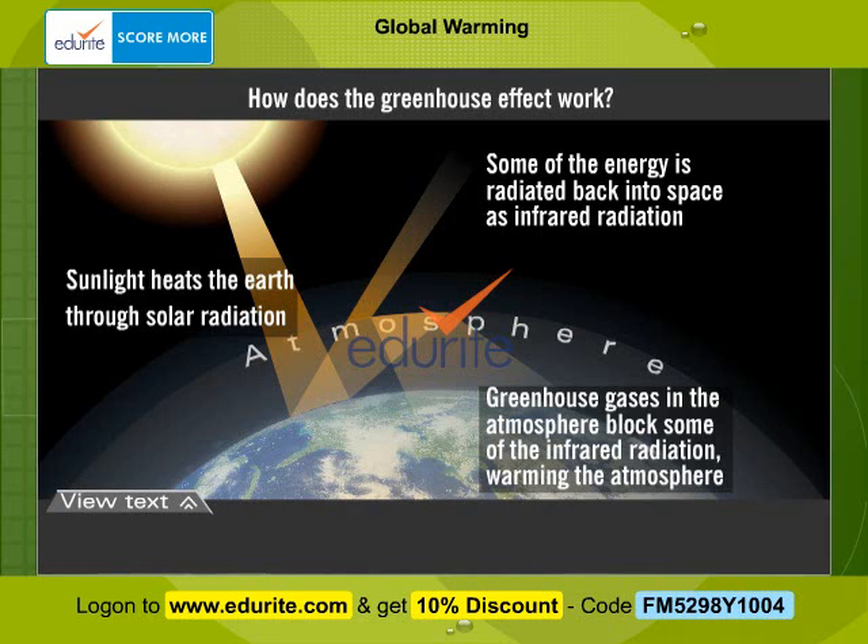The common greenhouse gases are carbon dioxide, methane, nitrous oxide, and chlorofluorocarbons.